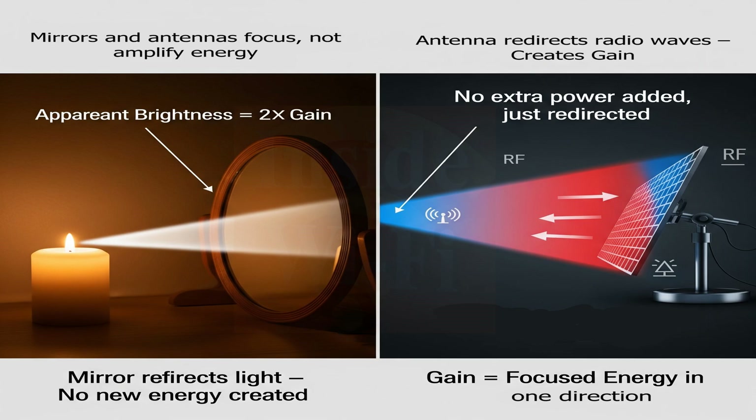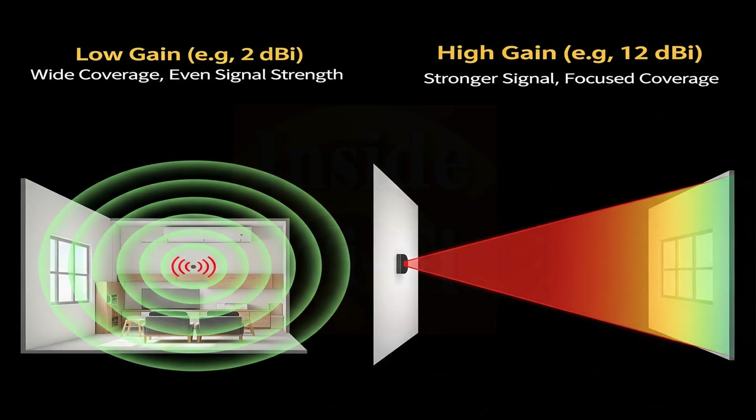For example, if a mirror redirects half of a candle's light to one side, that side appears twice as bright, representing a gain of two times. The same principle applies to antennas — they intensify signal strength in certain directions by focusing existing energy. If the goal is to cover an entire room evenly without focusing the signal in any particular direction, an omni-directional antenna is ideal. Antenna gain refers to redirecting energy from some areas to strengthen it in others. A higher dBi rating means greater gain, resulting in a stronger signal that reaches farther but in a narrower beam. Essentially, as gain increases, coverage becomes more focused and less spread out.